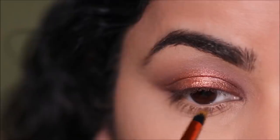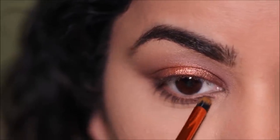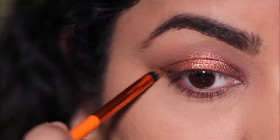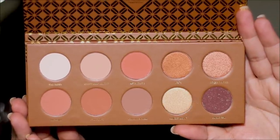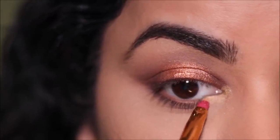To deepen my lower lash line I'm dipping into Edible Gem again, but this time using a pencil brush and keeping it very close to my waterline. In the outer end I'm connecting it with my top lash line, but I'm leaving the inner third open for a lighter shimmer. The shade is Almost Burnt — a very antique gold shimmer — and I'm going to use it in the inner corner as well as to highlight my brow bones.